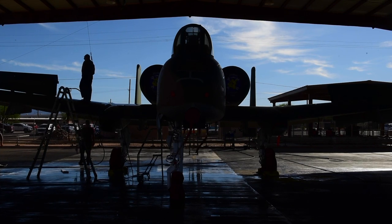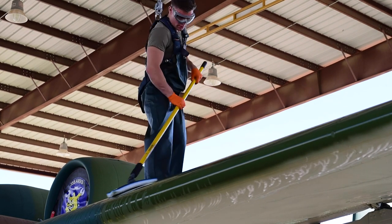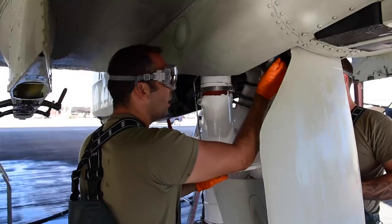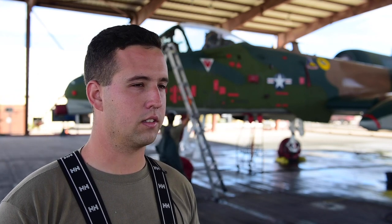Teamwork's awesome when it comes to washing the aircraft. We have a guy up top who's in charge of everything on top of the jet, and then the two guys here focus on the bottom, sides, and wings of the entire aircraft. Teamwork really gets the job done a lot faster, a lot cleaner, and a lot smoother.